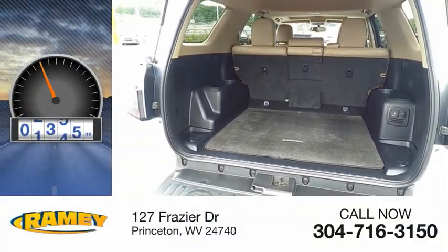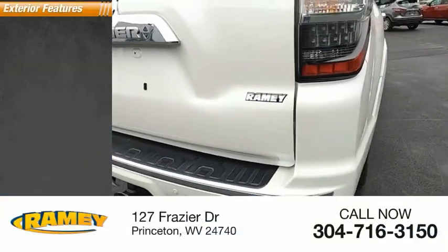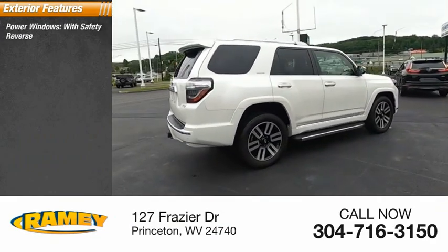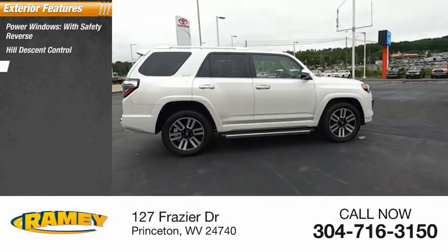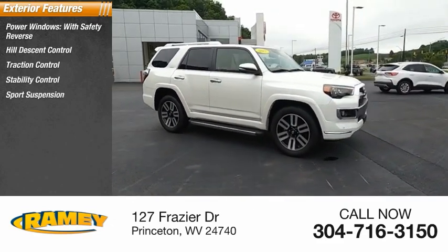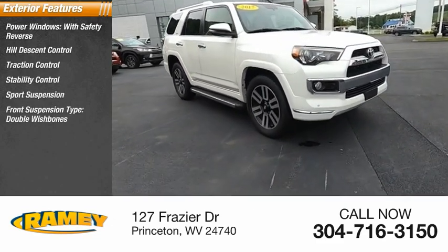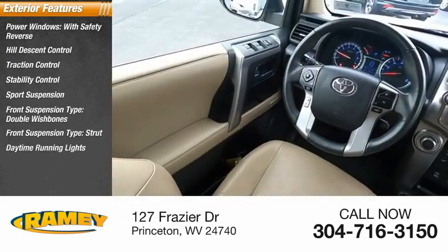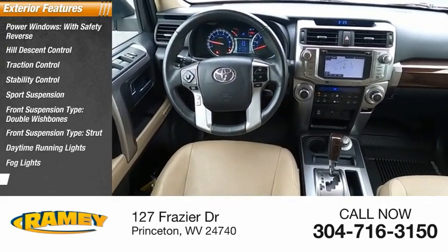This vehicle has less than 50,000 miles. Here are some of this vehicle's great options: power windows with safety reverse, hill descent control, traction control, stability control, sports suspension, front suspension type double wishbones and strut, daytime running lights, fog lights, and braking assist.